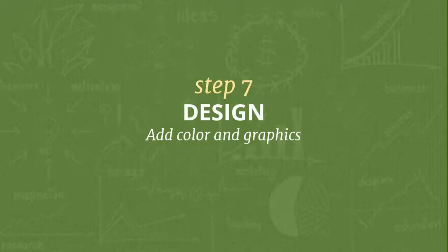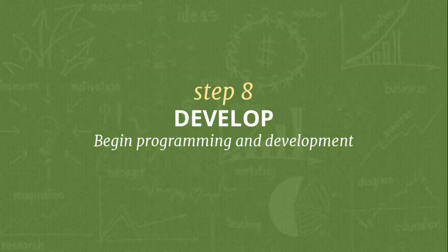Once the client chooses the wireframe they like, we can start doing design - it's going to be an easier process now that we have the layout. We essentially color inside the lines. Now the client knows what to expect, and when they start seeing it come together, they get really excited. We give the client a chance to review the design with a revision process before we move on to development.